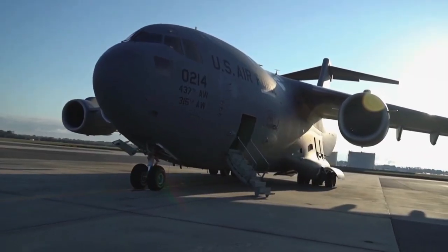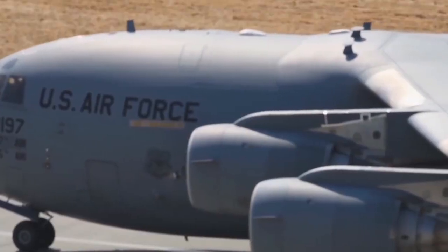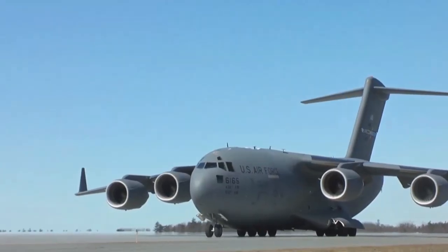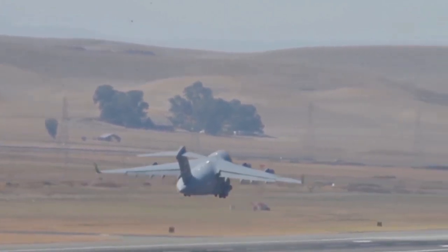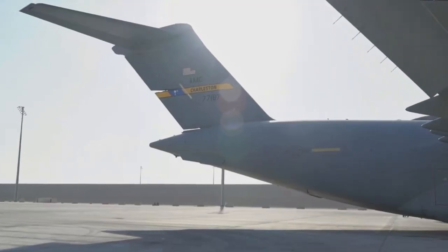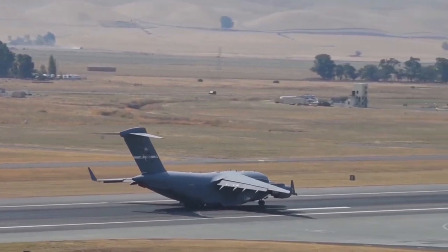The Boeing C-17 Globemaster III — one of the most versatile and powerful airlifters in military history. From strategic troop deployment to humanitarian relief missions, this giant in the sky does it all. But what makes the C-17 so extraordinary? In this video, we'll uncover the secrets of its design, capabilities, and the crucial role it plays in modern air operations.